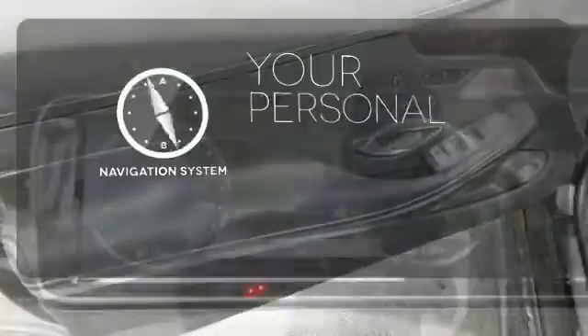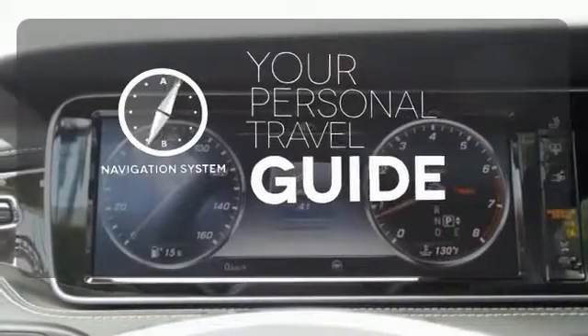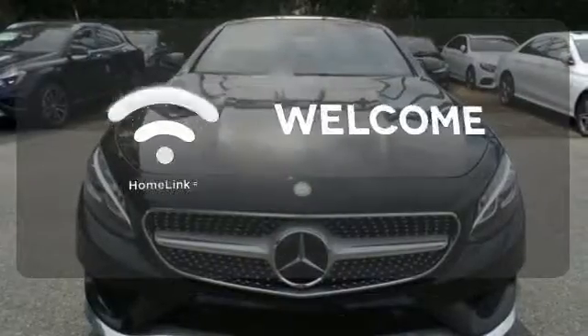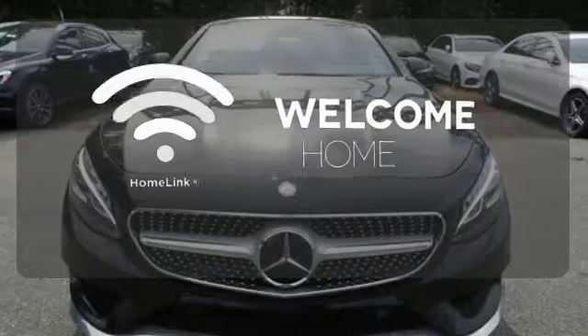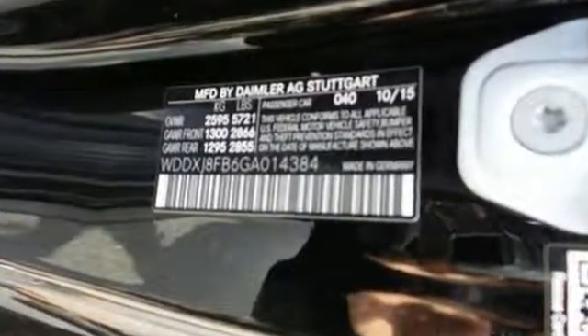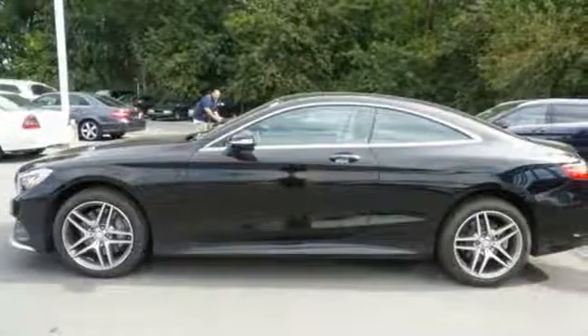It comes with a navigation system to easily guide you to your destination. Wrap yourself in the utmost comfort of NAPA full grain leather upholstery. Program garage door openers, gates and lighting systems with HomeLink. The look is majestic, the features will dazzle you. Come experience all it has to offer today.